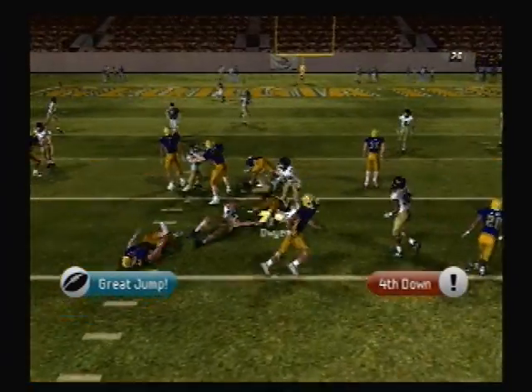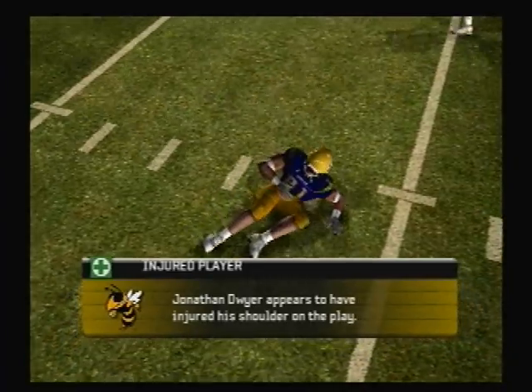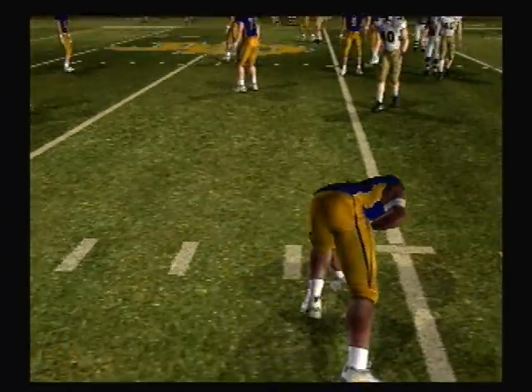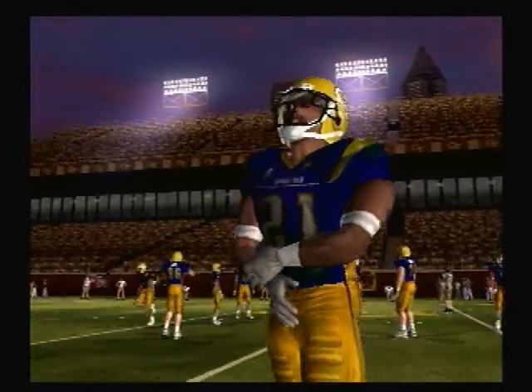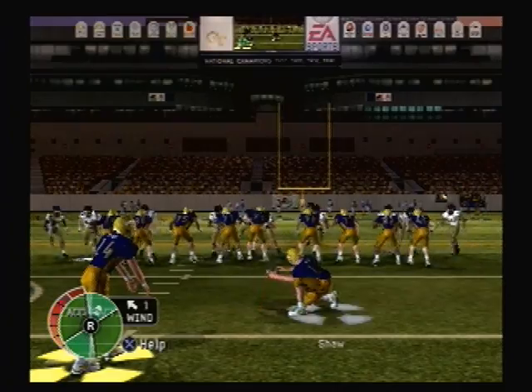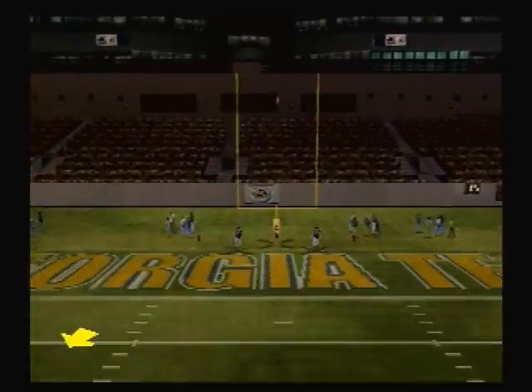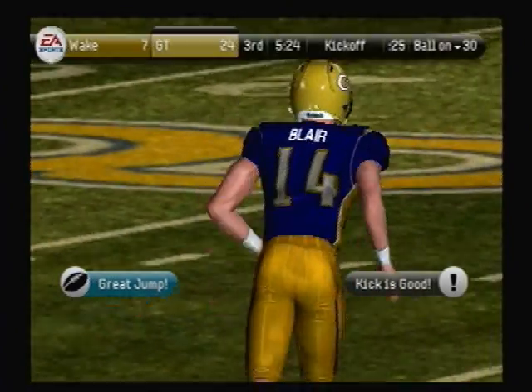He'll run the out route and he's tackled at the 26-yard line. Number 21 is slow to get up and he might be hurt. The kick is up — and it's right down the middle. He's got to be happy about that.